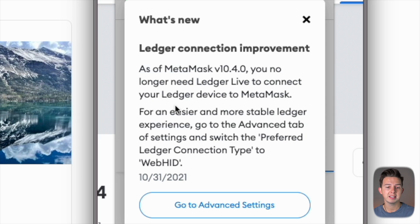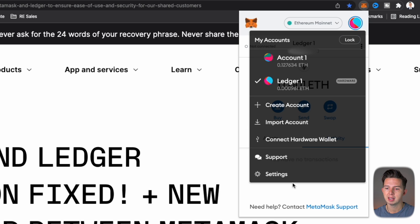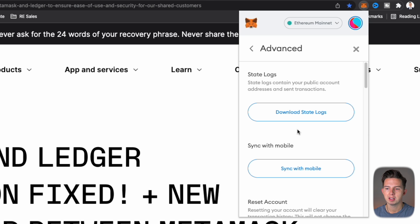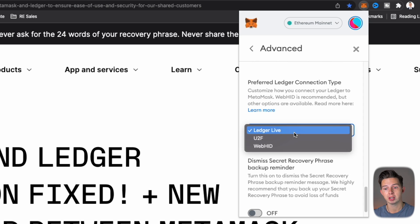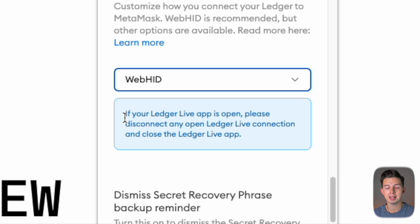Once you've updated your Metamask, when you log in for the first time it's probably going to give you a message that says Ledger connection improvement: as of Metamask version 10.4.0, you no longer need Ledger Live to connect your Ledger device to Metamask. To change that setting, go back up to Metamask, hit the menu button, come down to settings and go to Advanced. Then scroll all the way down to where it says preferred Ledger connection type and change it from Ledger Live to WebHID. It's going to give you a message that says if your Ledger Live app is open, please disconnect any open Ledger Live connection and close the Ledger Live app. Exit out of that window and you should be good to go.